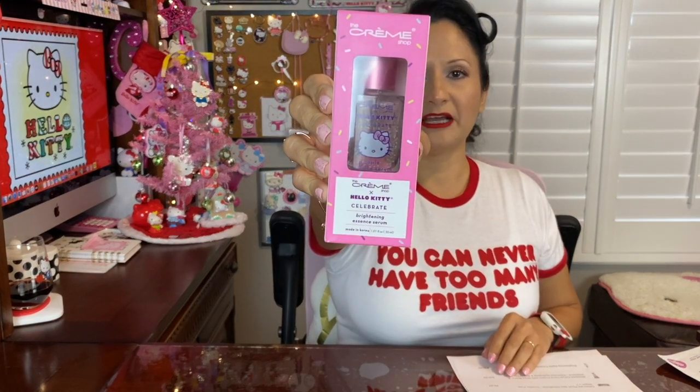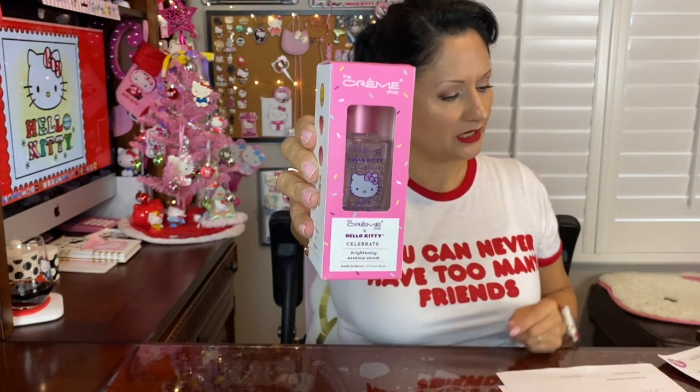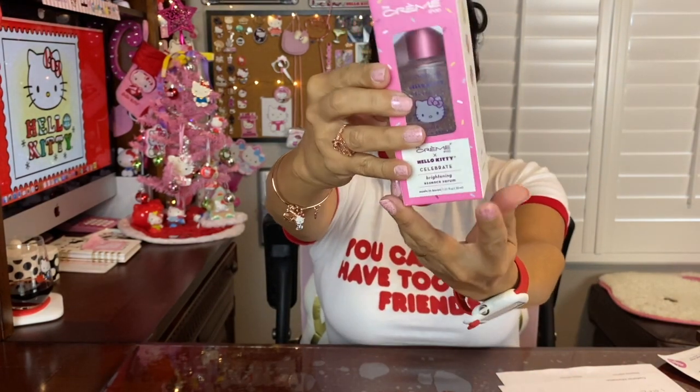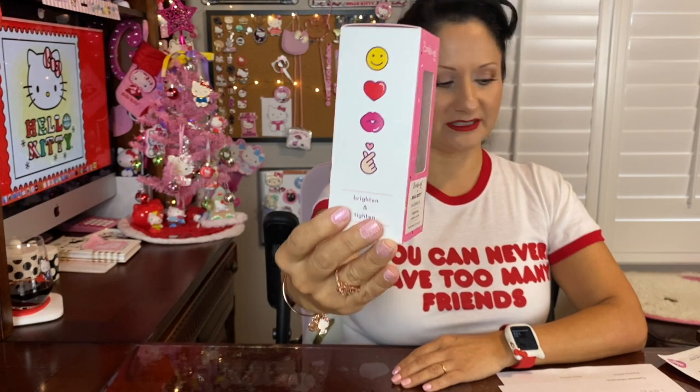I did go online and made two purchases, and this is what I got. The first is a serum — it's a brightening essence serum. Anything that has a picture of Hello Kitty I'm going to love. This serum is to brighten and tighten, and it does have apple and ceramides.